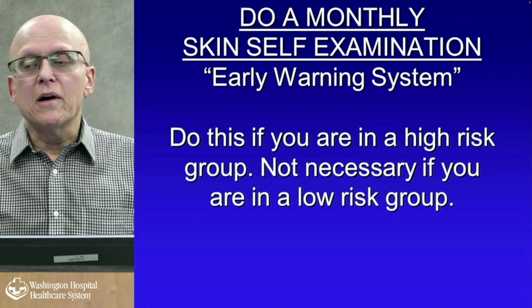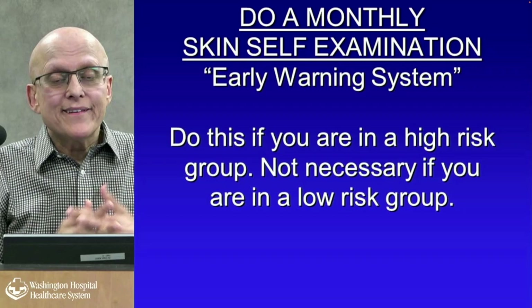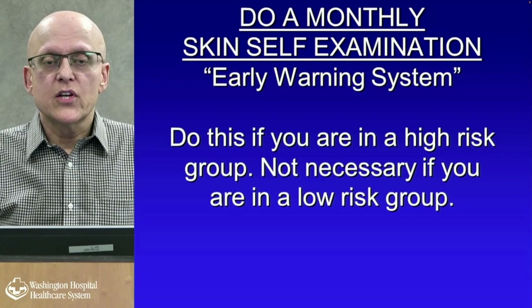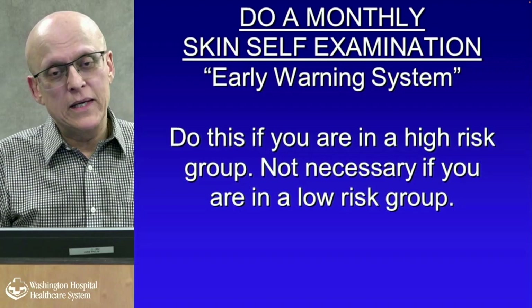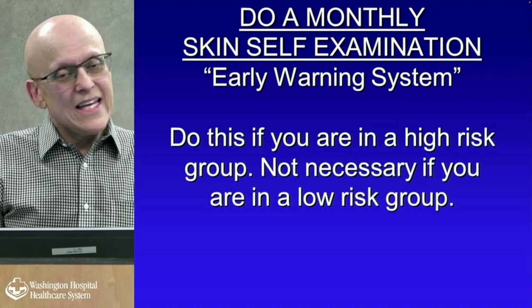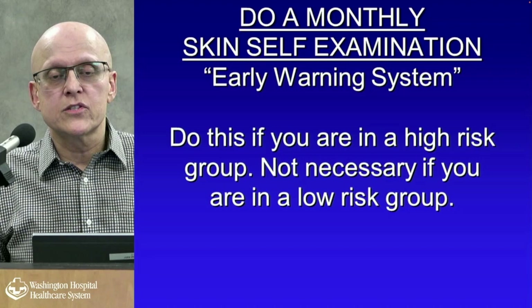Do a monthly skin self-examination — it's an early warning system if you're at high risk. I look at myself and have my wife check my back. You should also look at your pets — dogs have a melanoma incidence. I'm a big dog and cat fan, and I do look at them. They do get skin cancer; there's no great way to protect them, but they can get burned in unprotected areas.